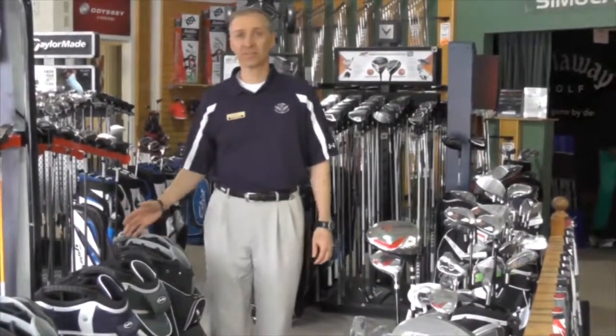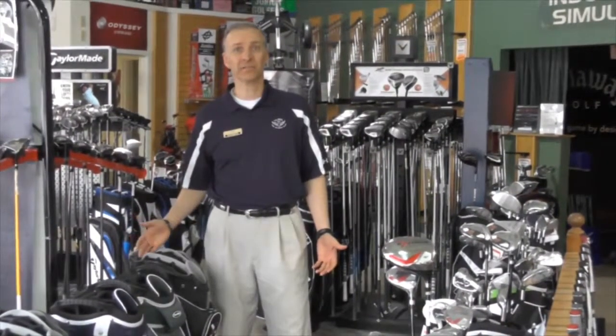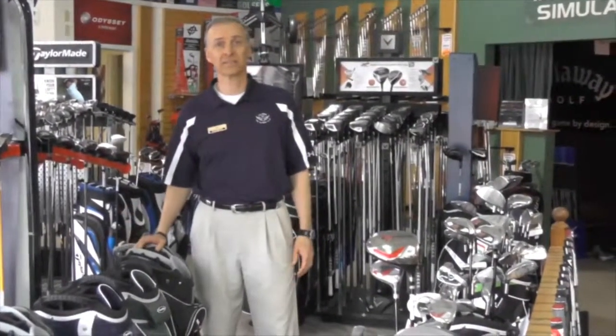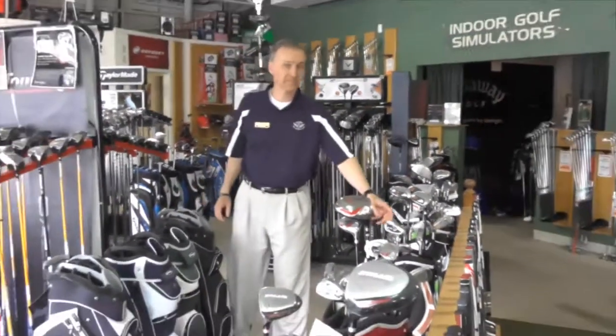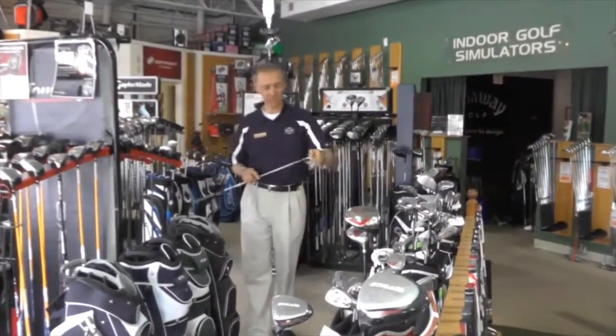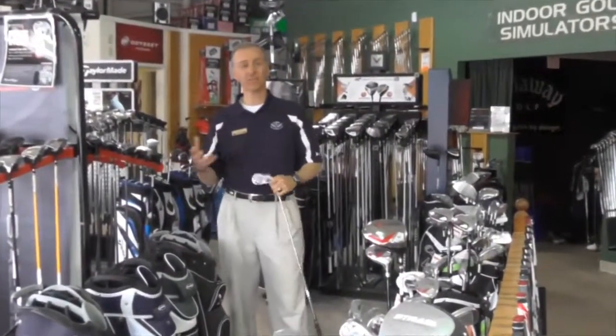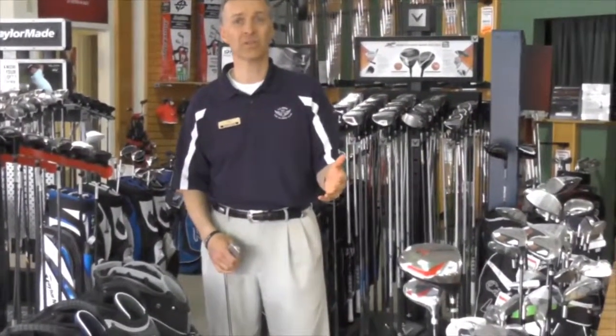We're in the club section of the store right now, and we have a big selection of all the name brands from TaylorMade, Titleist, Ping, Callaway, and many others. Some of the equipment we have: we've got irons, woods, hybrids, and fairway woods. We also do complete custom fitting here at the shop, so if you need the length, lie, loft, or shaft changed, we can do all that.